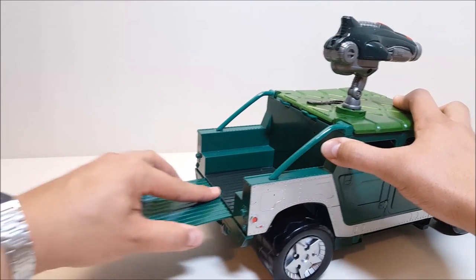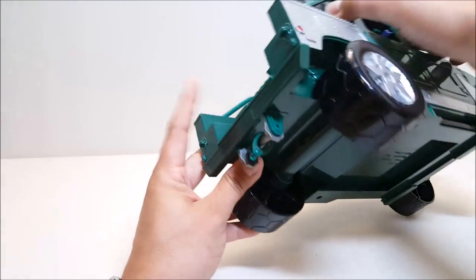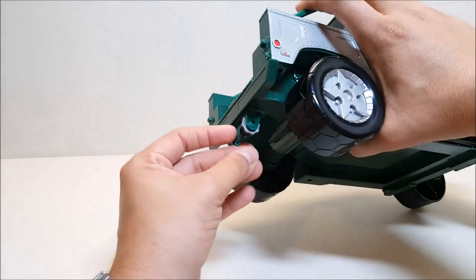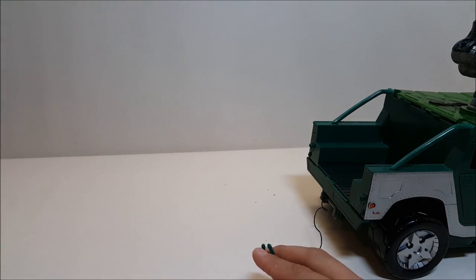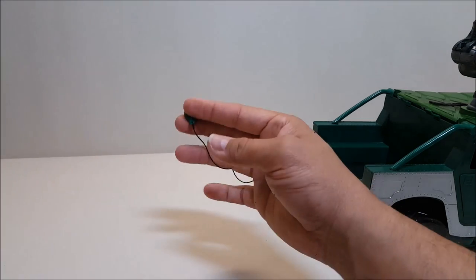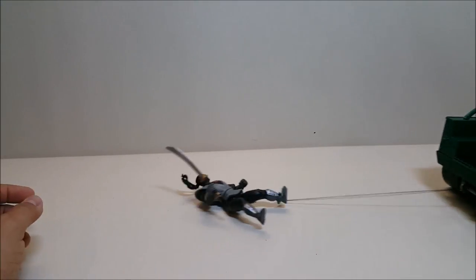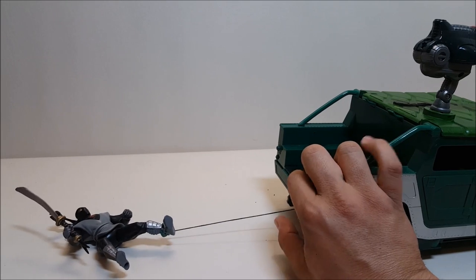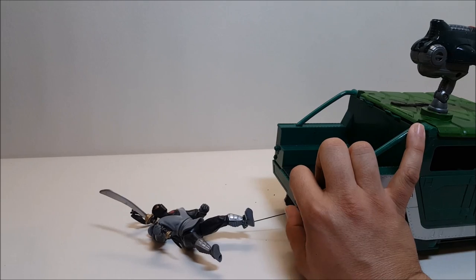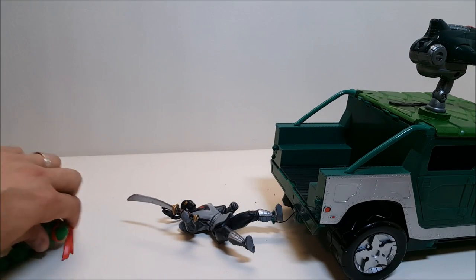The last feature continuing the tradition of the 2003 line is a working winch, down here on the bottom. I love how it conceals itself — you don't see it until you pull it out. You just pull up on it and the entire winch comes out. You could use it for dragging another vehicle if one broke down, or you could clamp it around one of the Foot soldiers and pull them along — that's probably going to hurt. It's not automated or spring-loaded, so you wind it up the old-fashioned way. You bring in the Foot soldiers and then Rafael can jump down and attack.